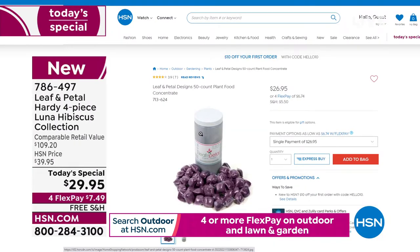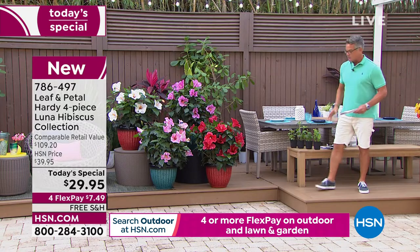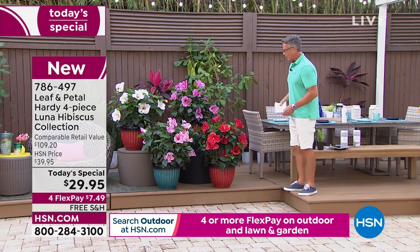There it is on HSN.com. I always talk about the plant food — got to have it. Little capsule, throw it in water, mix it up, pour it on your plants. Fantastic.